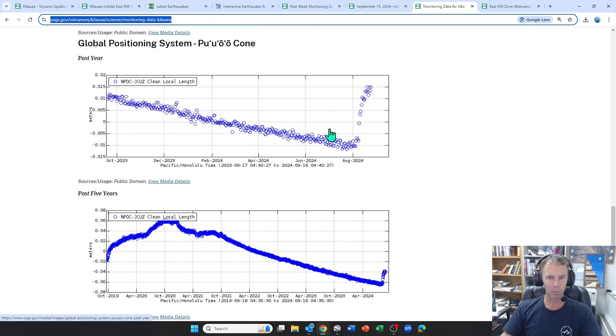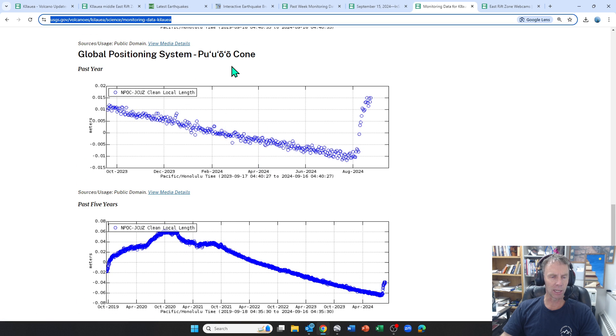The best way to see the GPS data is looking at the station near the Pu'u'o'o cone. Looking at the whole last year or so, you can see it was generally moving downward — a deflationary trend. But starting this year in August, things have really bumped up, and there's definitely inflation going on in this Middle East Rift Zone, even detected down at Pu'u'o'o.